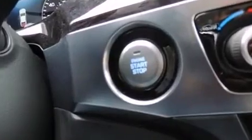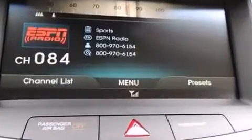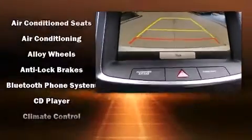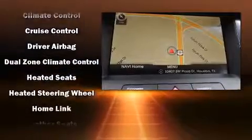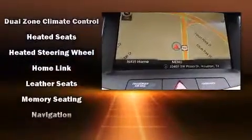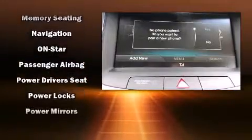Heated and ventilated seats, lane departure warning, and the power moonroof open up the cabin to the natural environment. With high-intensity discharge headlights illuminating your path, you'll always appreciate maximum visibility.